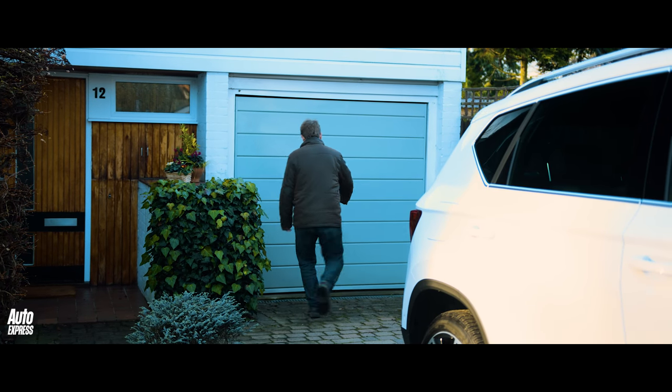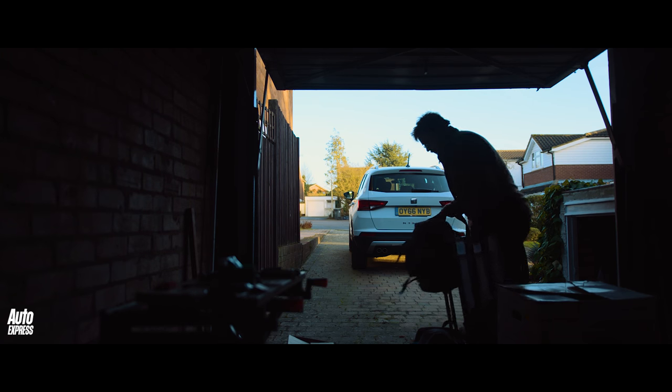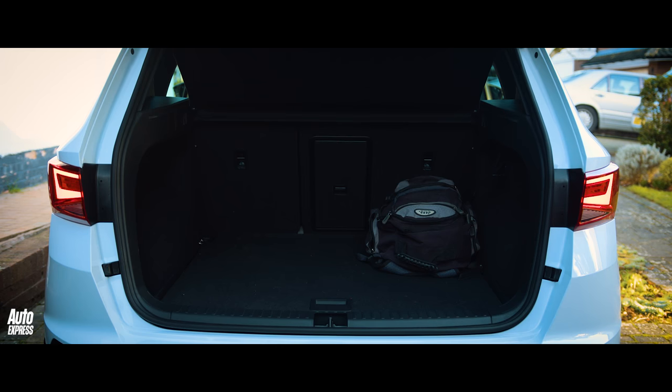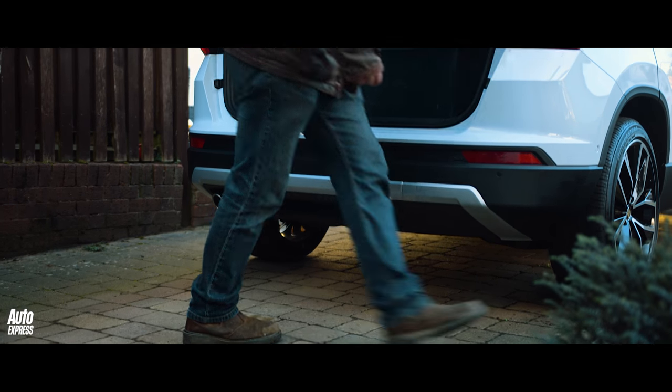We're quite an outdoorsy family so we're always filling the boot up with bikes, camping gear, lots of luggage. The Ateca's boot is brilliant for this. I really like the movable floor which can stow some items underneath out of the way. The square dimensions of the boot make it really easy to fill and if my hands are full, closing the tailgate hands-free is a really nice touch.